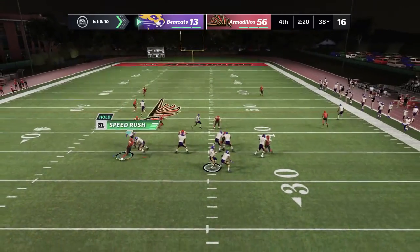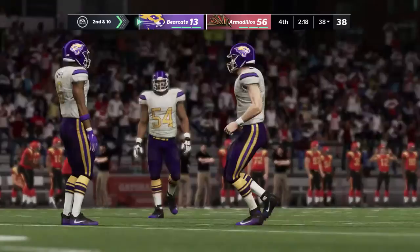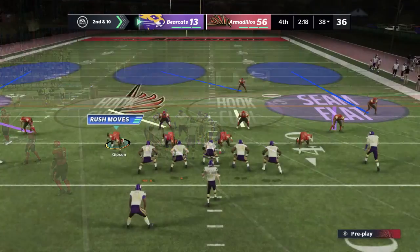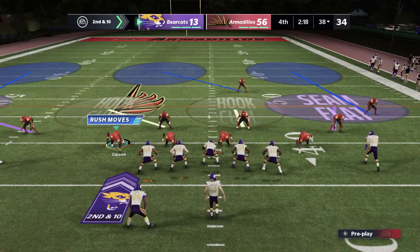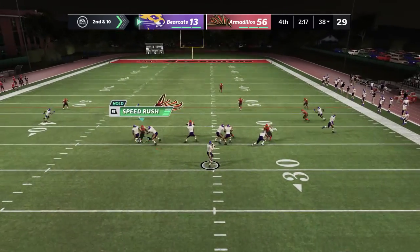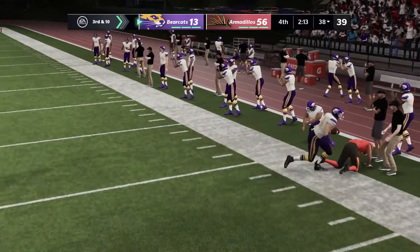Here's Carpenter to start the series and they're unable to hook up on that play. Here comes second down — still ten yards to go after that incompletion on first. Again on second down, it's Carpenter and he's tackled at the 38-yard line.